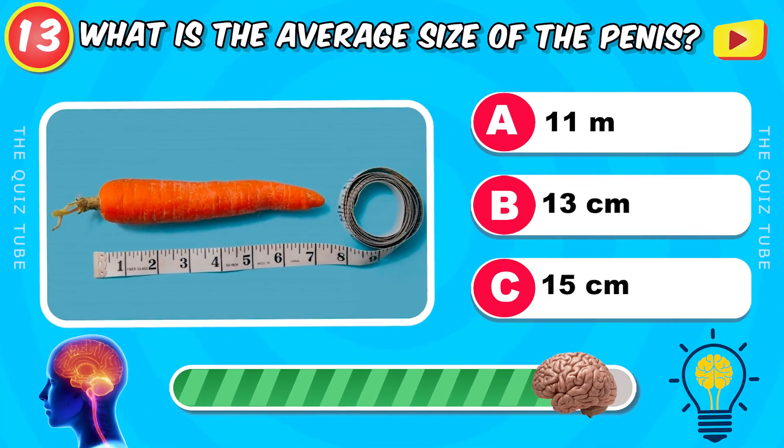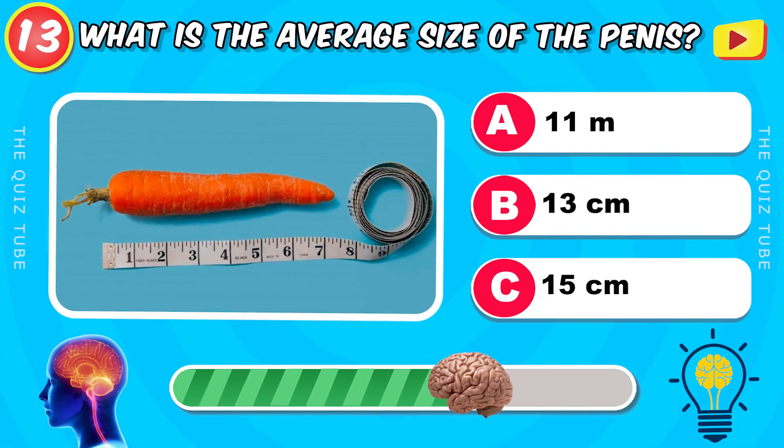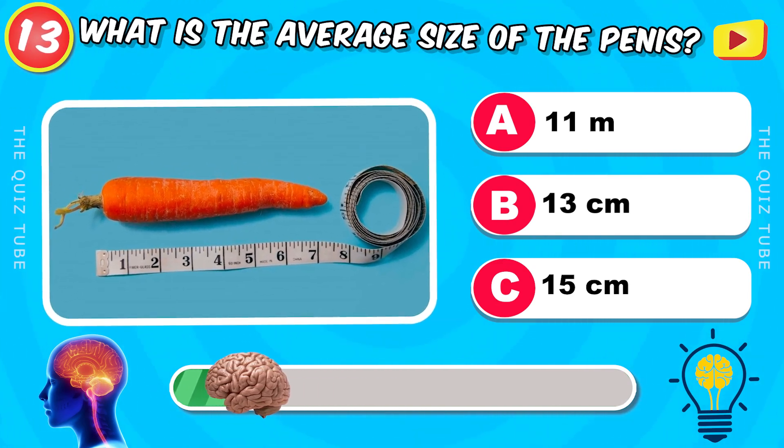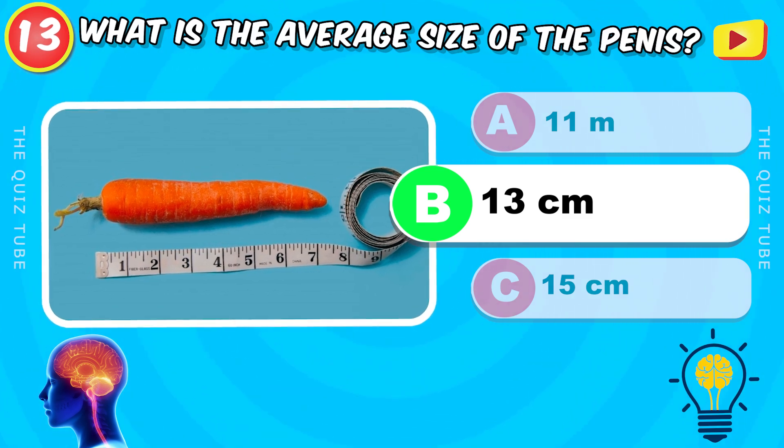What is the average size of the penis? 13 centimeters.